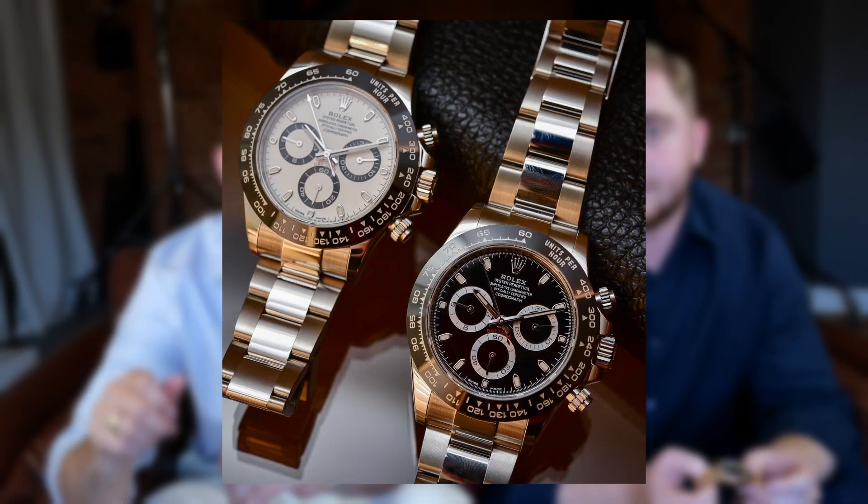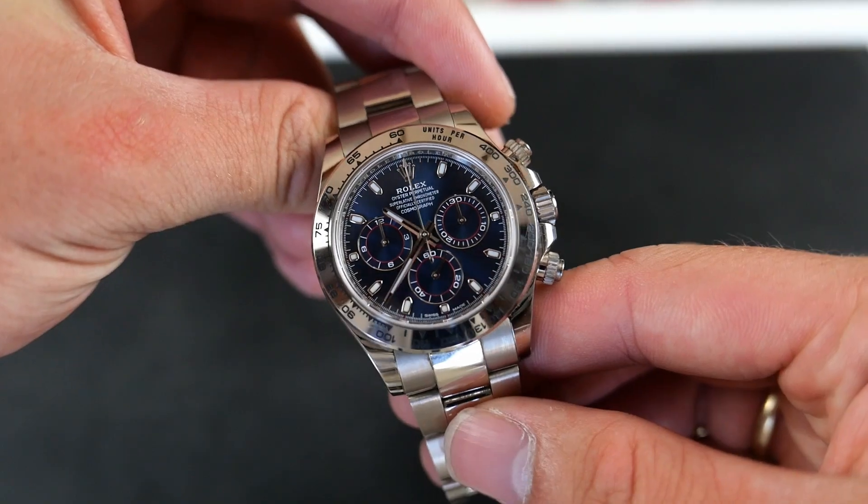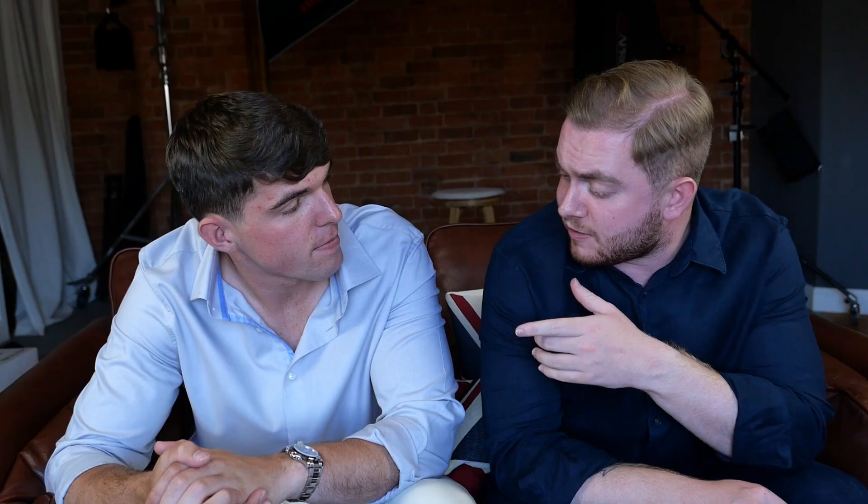The modern Daytonas we've got here today are the real flagship pieces. The stainless steel being the most prevalent is the reference 116500. These watches are available at retail for probably a third, if not more, of the actual resale price. However, if you are going to fork out all this money for a steel Daytona, you should consider one of the precious metal models. Starting with the watch being worn — the 18-carat white gold Rolex Daytona, reference 116509.